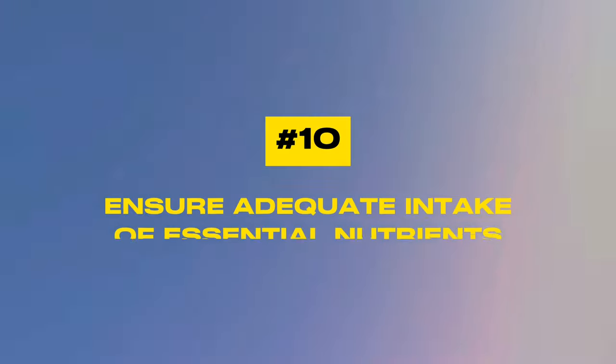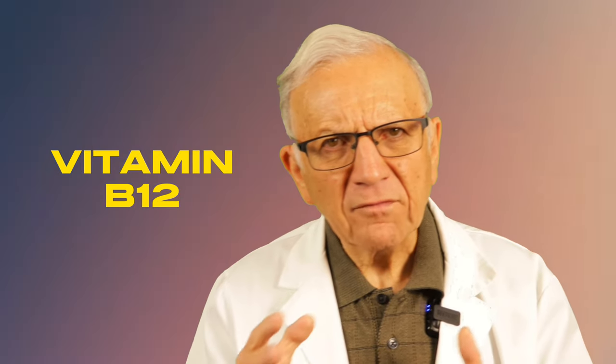Number ten: ensure adequate intake of essential nutrients. Potassium, magnesium, and vitamin B12 play a crucial role in maintaining healthy blood pressure and supporting cardiovascular health. Potassium — found abundantly in bananas, sweet potatoes, and spinach — helps regulate blood pressure by balancing sodium levels. Magnesium, present in almonds, spinach, and avocado, supports muscle function and heart rhythm. Vitamin B12, primarily found in animal products or fortified foods, is essential for red blood cell production and nerve function.